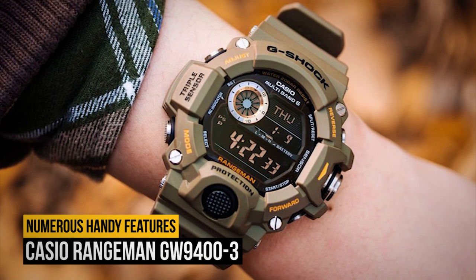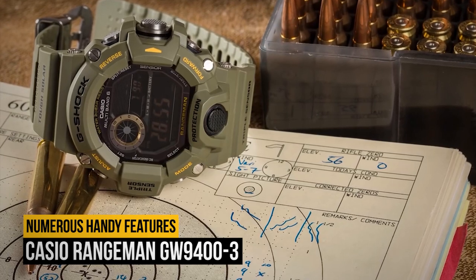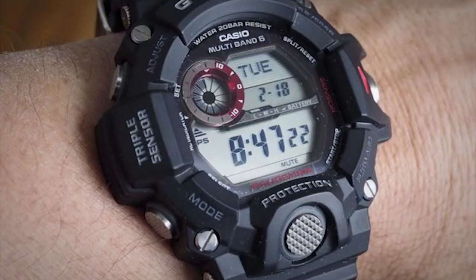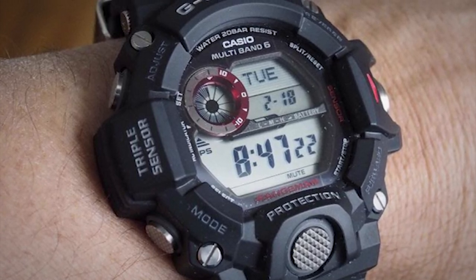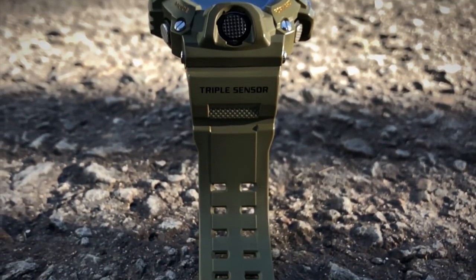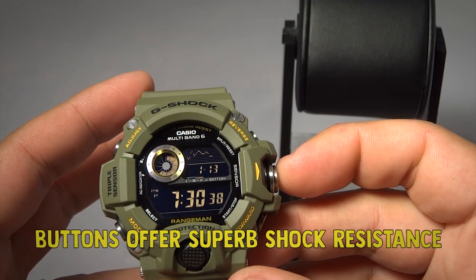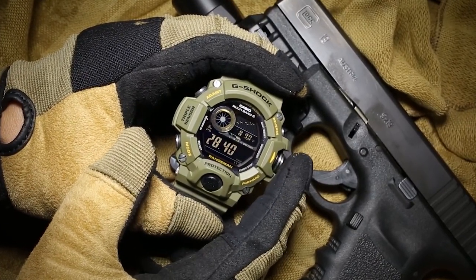Number 3: the Casio Rangeman GW9400 III. The Casio Rangeman GW9400 III has a tough and rugged design, and thus it is perfect for outdoorsmen who need a reliable and durable timepiece. The watch is also waterproof, and as it uses highly durable materials, it provides great shock and abrasion resistance. The buttons offer superb shock resistance, and their cylindrical shape allows you to easily press them even when wearing gloves or having fingers numb from cold.